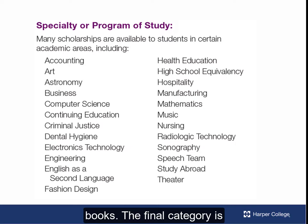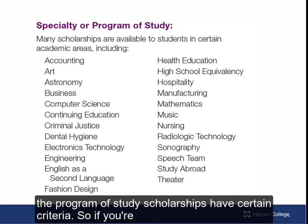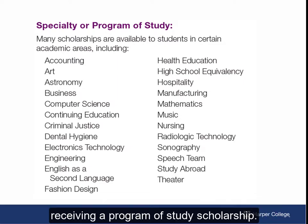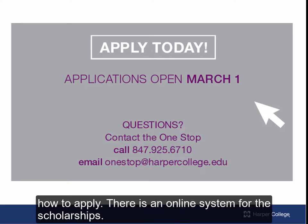The final category is program of study. This is another area of opportunity because the program of study scholarships have certain criteria. So if you are set on a major and have previous credit in your major, you have a good chance of receiving a program of study scholarship. Now that we've gone over the different types of scholarships, let's talk about how to apply. There is an online system for the scholarships.